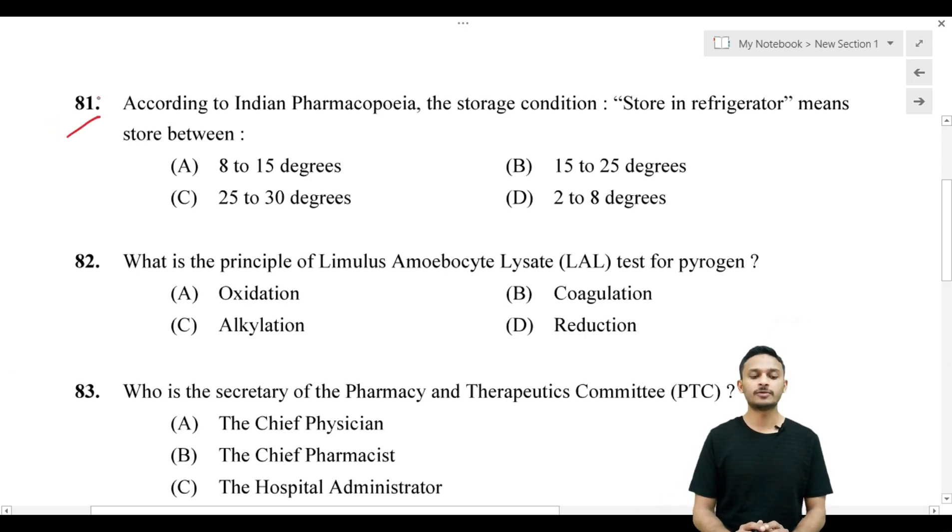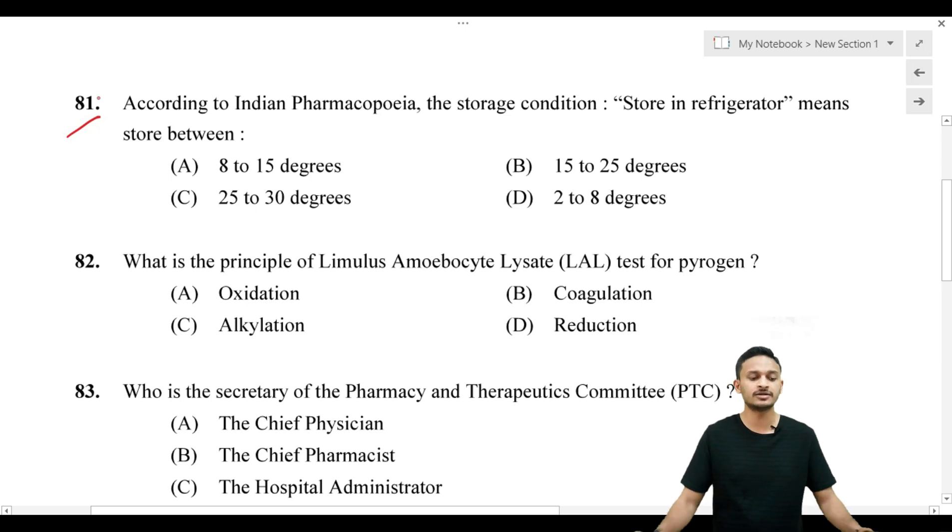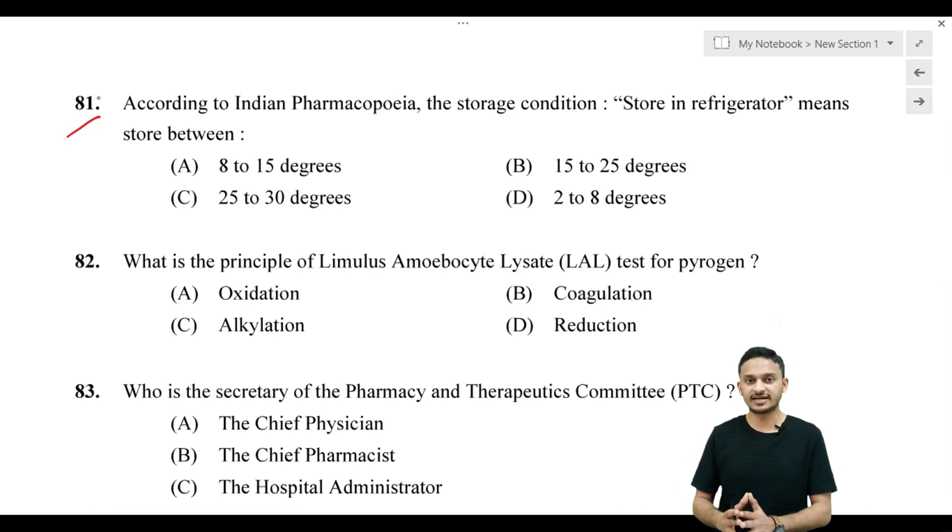According to Indian Pharmacopoeia, the storage condition 'store in refrigerator' means store between what temperature? Options are: Option A, 2 to 50 degrees Celsius; Option B, 15 to 25 degrees Celsius; Option C, 25 to 30 degrees Celsius; Option D, 2 to 8 degrees Celsius.